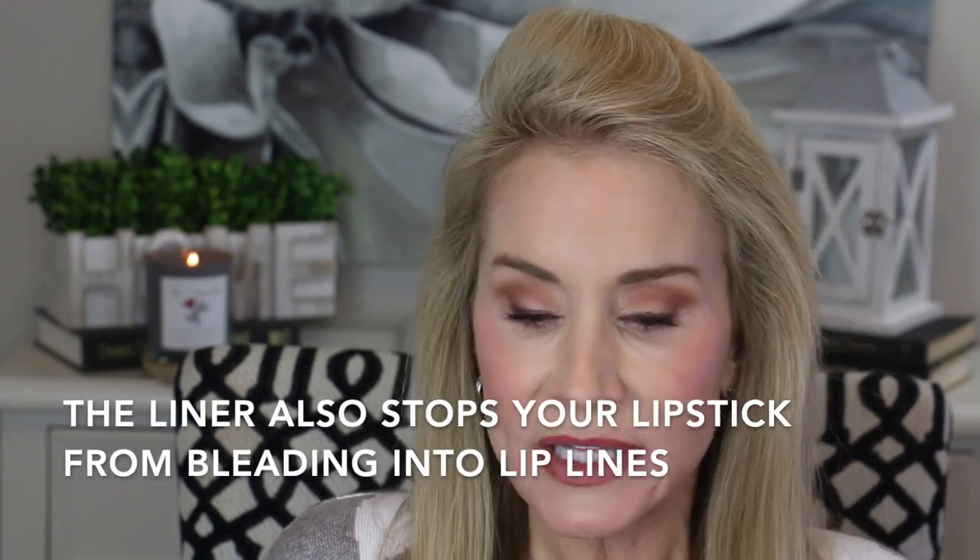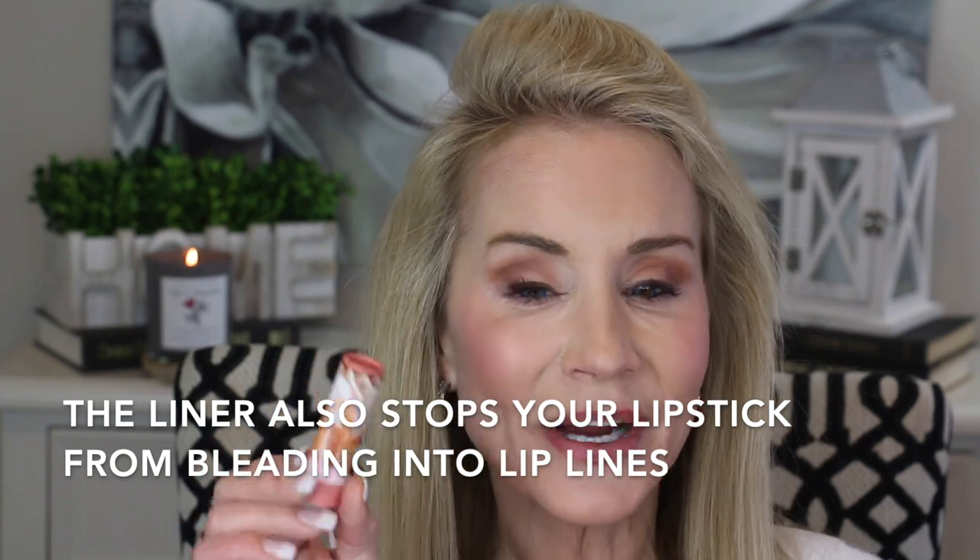That gives your lipstick a nice evenly defined edge. If you want to go just the slightest bit outside of your lip line you can kind of pump up the look of your lips a little bit. Now let's go in with the lipstick — I've been using this Sephora number three and I love it. I wish they'd give it a name but I can just see number three. I think that's really pretty.